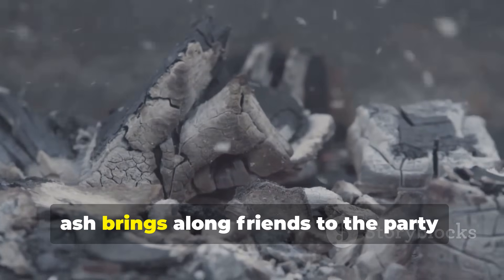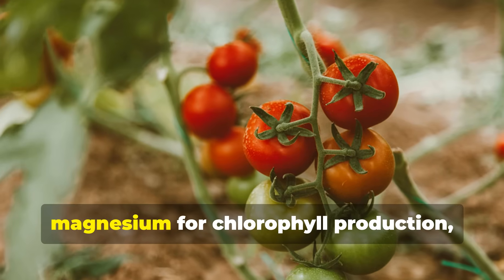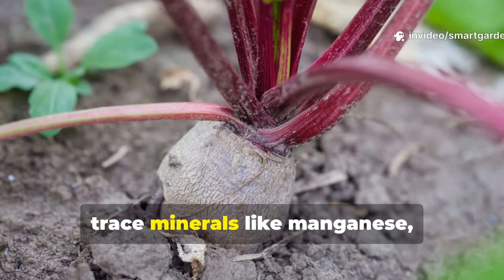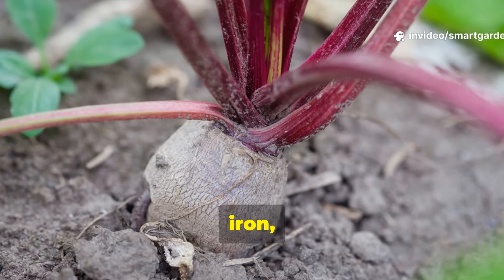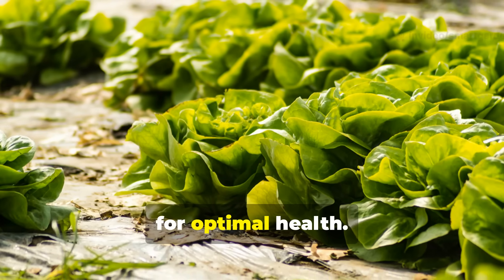Additionally, ash brings along friends to the party: calcium for strong cell structure, magnesium for chlorophyll production, and trace minerals like manganese, iron, and zinc that plants need in smaller quantities but that prove equally vital for optimal health.